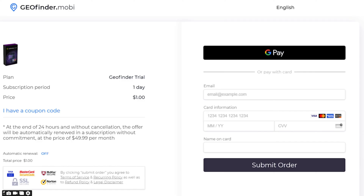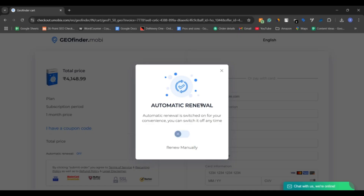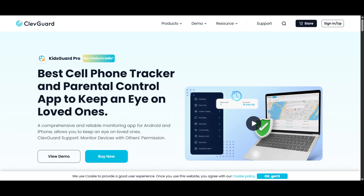It offers a $1 trial for 24 hours, during which you can track as many locations as you want. But beware — the app automatically upgrades to a paid plan once the trial ends, so if you're just testing it out, be sure to turn off auto-renewal in time. I've already created a detailed Geofinder review, so make sure to check that out for step-by-step instructions.